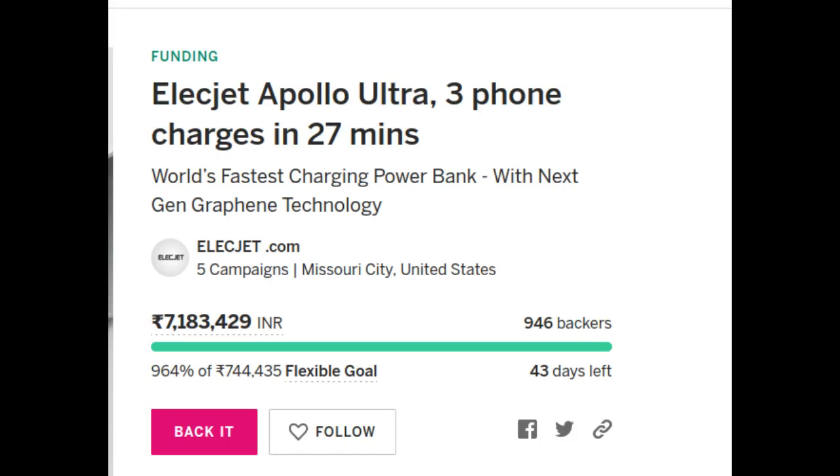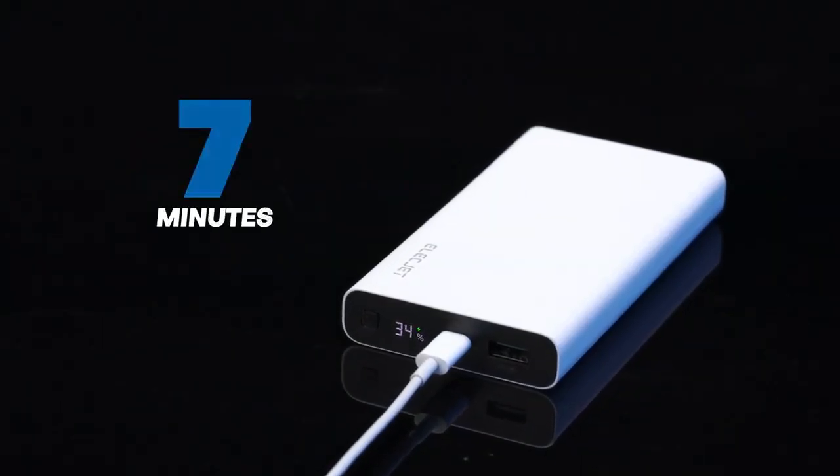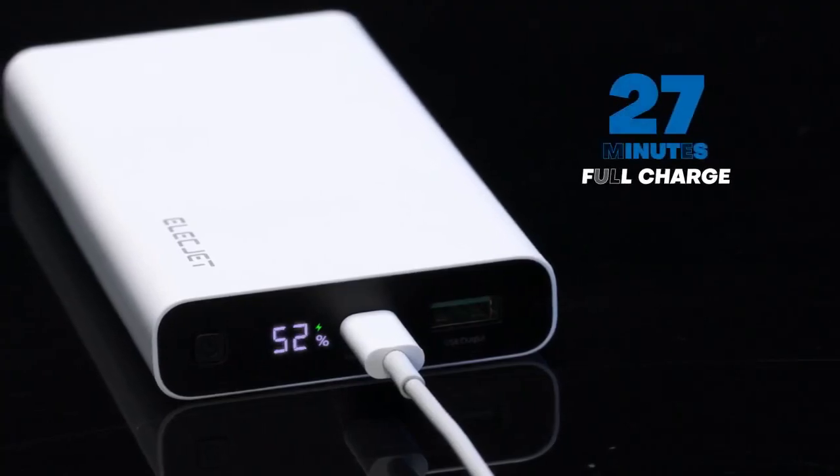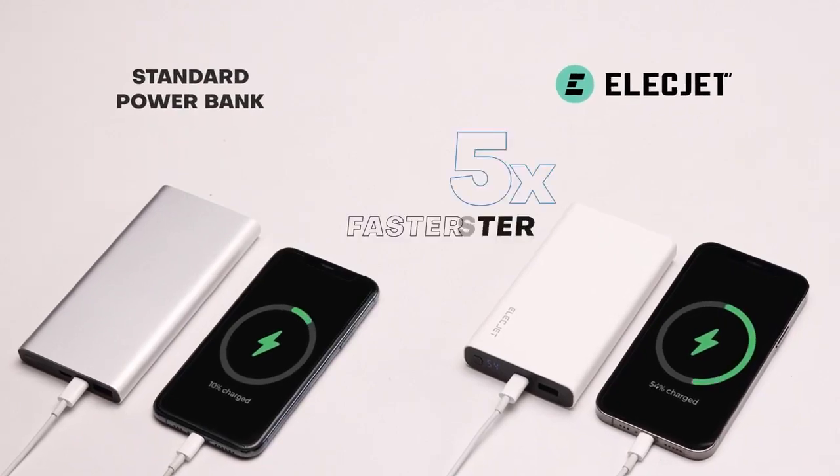Elecjet is running a crowdfunding campaign at Indiegogo for its new powerbank product named Elecjet Apollo Ultra. Elecjet is claiming that its 10,000 mAh powerbank, Apollo Ultra, can get a full charge at 100 watts of power in just 27 minutes with the help of the revolutionary Graphene Tech.